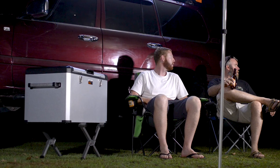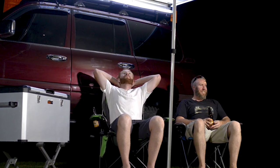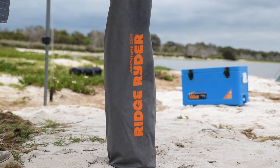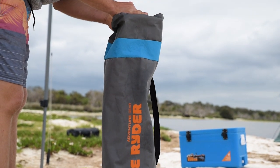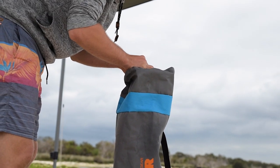Set yours up around the campfire, line up along the beach with your friends, or just chill in the shade. All Ridge Rider chairs fold away flat or into a neat storage bag, making them easy to throw in the back of your vehicle or carry along to your favourite spot.